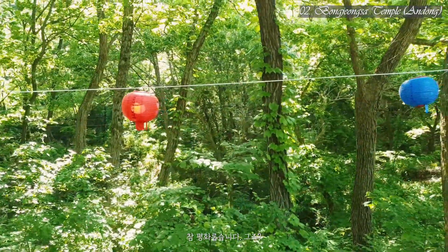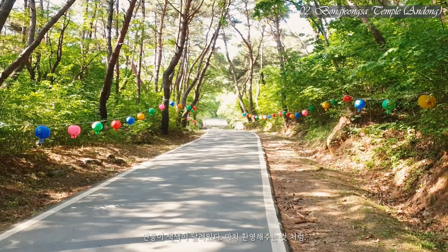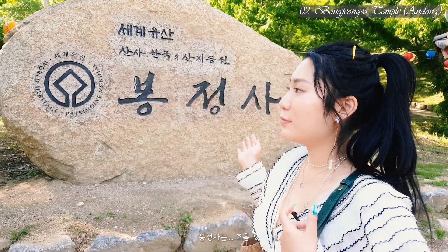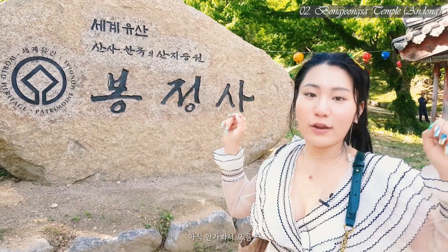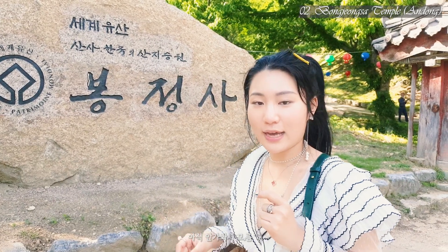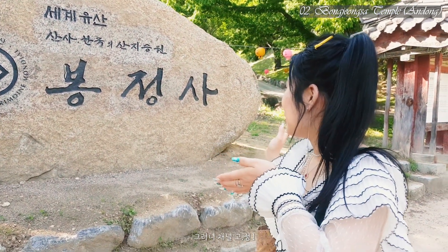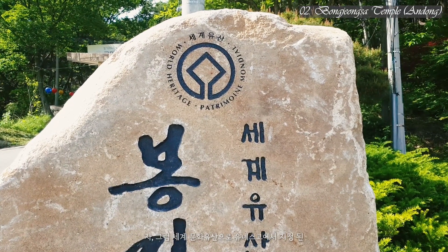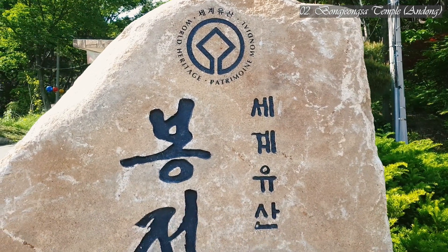Lots of beautiful lanterns are welcoming us! This temple is so — I haven't fully explored it yet — but it's super big. This is a world heritage Korean cultural asset: Bongjongsa Temple.